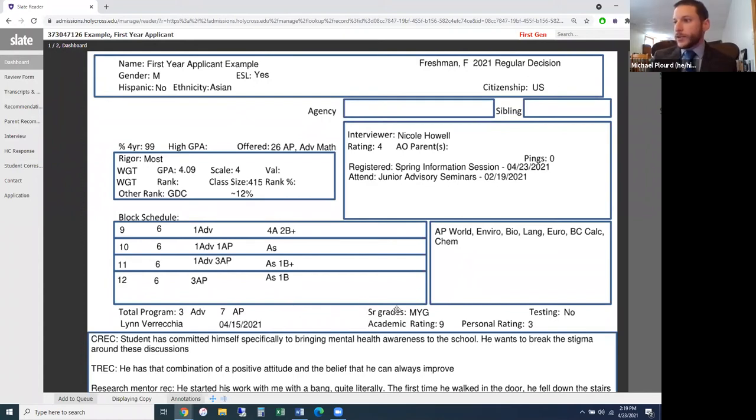Senior year grades shown here are mid-year grades, indicated by MYG. We may also receive first quarter or first trimester grades. For testing, this student has indicated 'No' — they are going test optional, meaning they are not submitting SAT or ACT scores. This triggers a couple of changes in the read sheet: we won't see test scores on the sheet, and there's no testing tab available to click. By saying no, test scores are completely removed from our hands — we can't even see them.